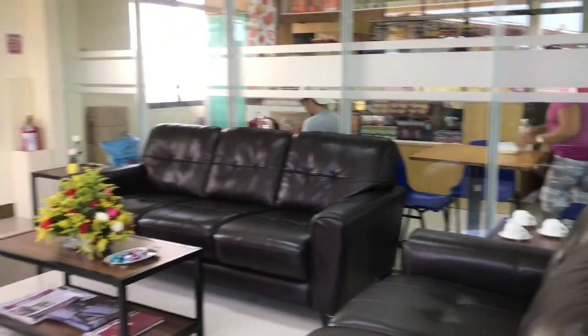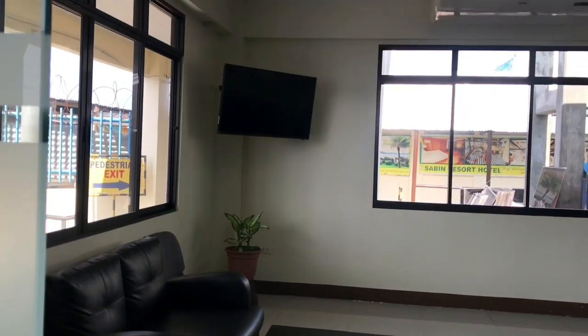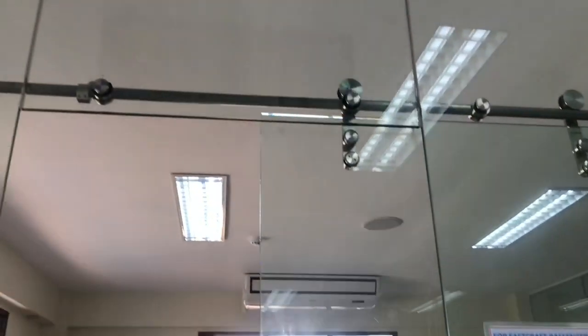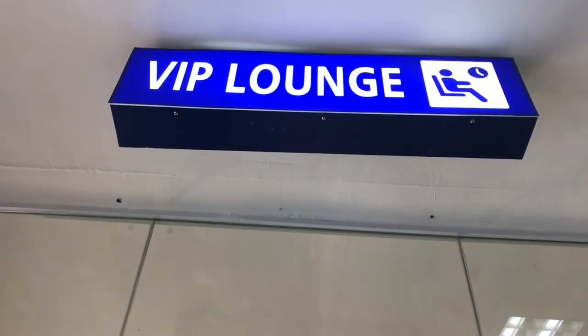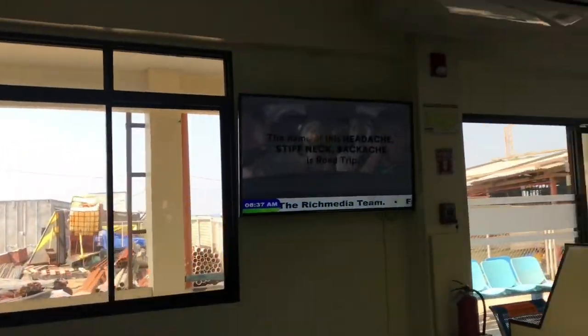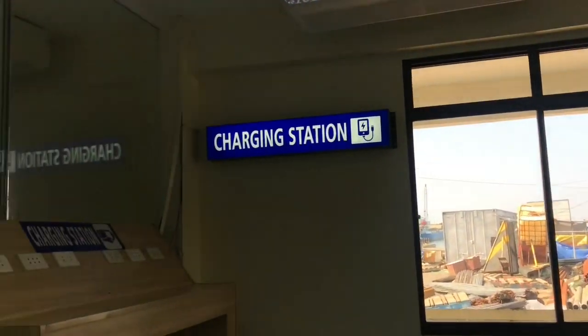Aside from having a big screen TV, you also have a charging station.